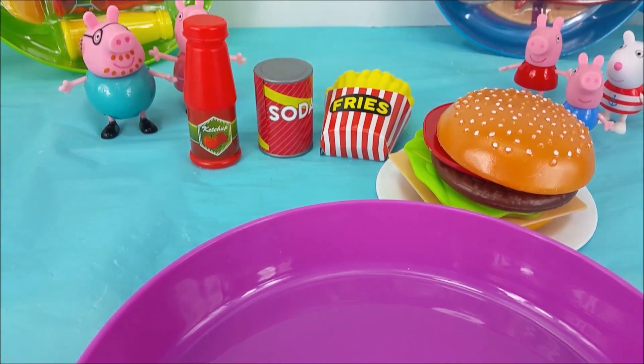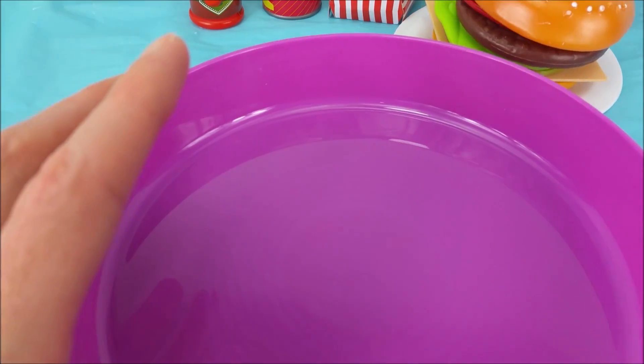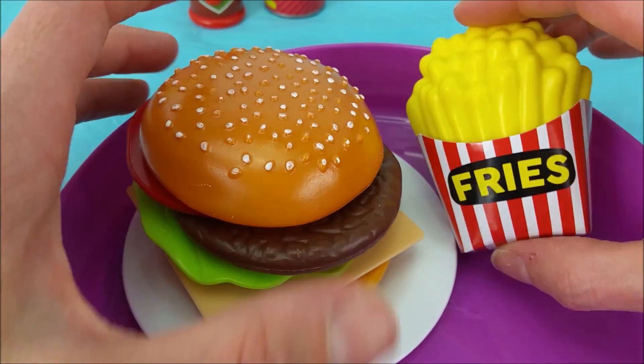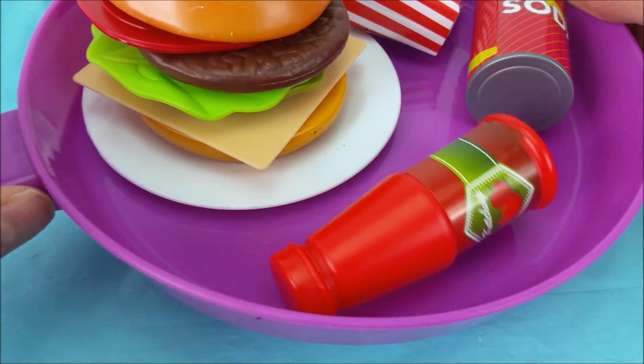Great job guys. Let's put this one away and move on to the next fun skillet. Cheeseburger back, french fries, a can of soda, and red bottle of ketchup. All done.